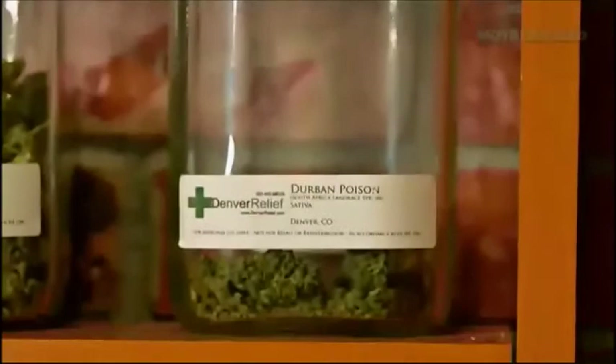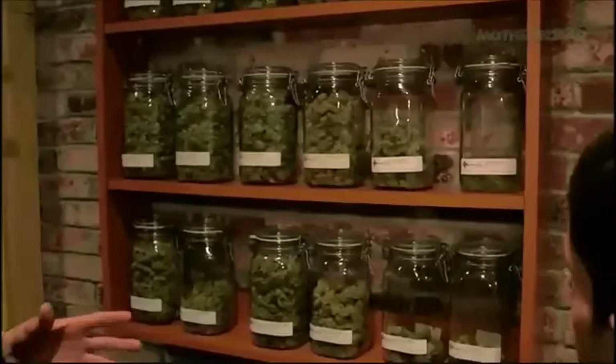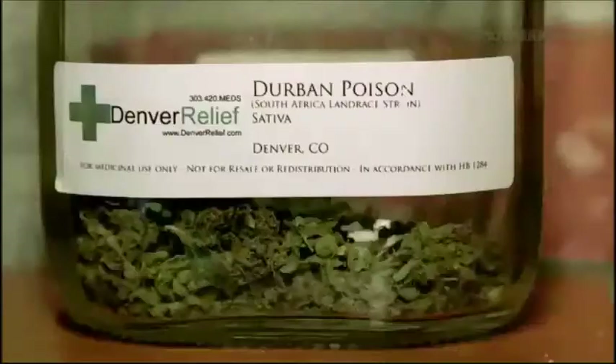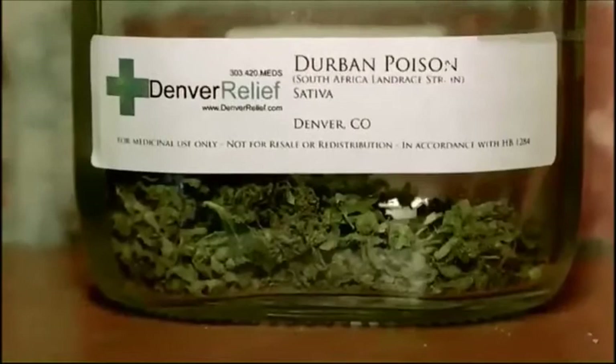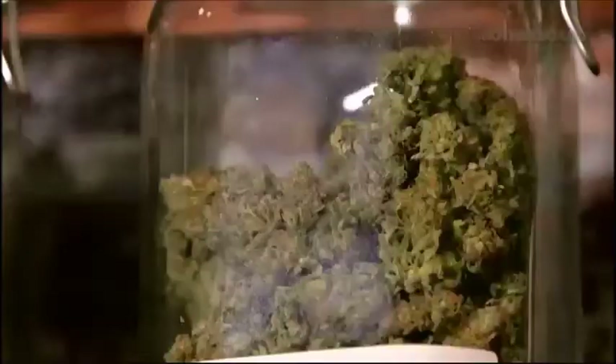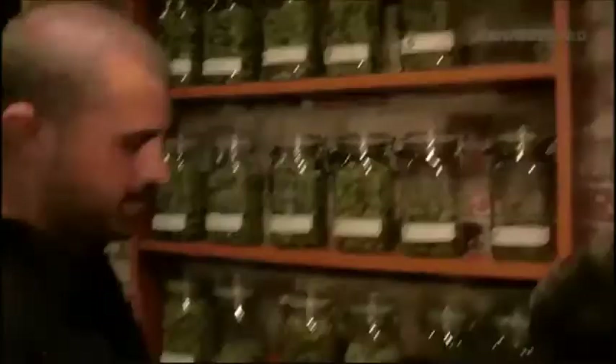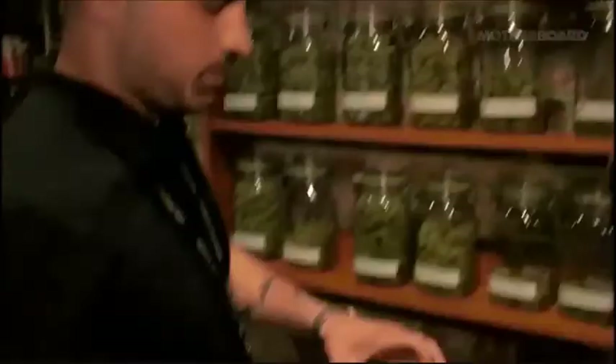It looks like this Durban Poison is really popular. It is — this is one of the few pure sativas that are left in the world. Pretty much everything else on the shelf is a hybrid of some form. But this is one of the few; it's almost a land-raised strain from South Africa that hasn't been touched by human breeding projects, so it's a pure sativa, which means it almost acts like a cup of coffee. Our Biodiesel — that's what we're really known for. That's what we won the 2009 Harvest Cup for best medicine in Colorado, and what we were in High Times for last year as the 10th strongest strain in the world.